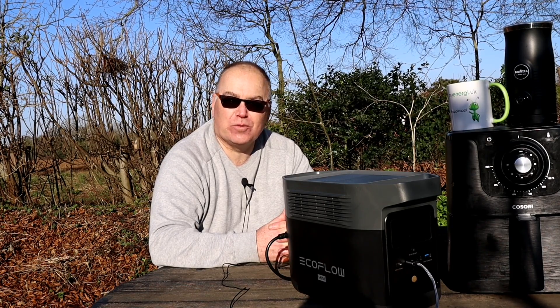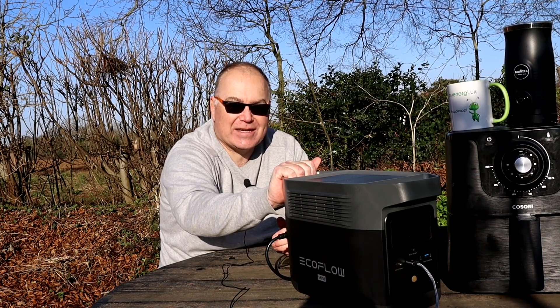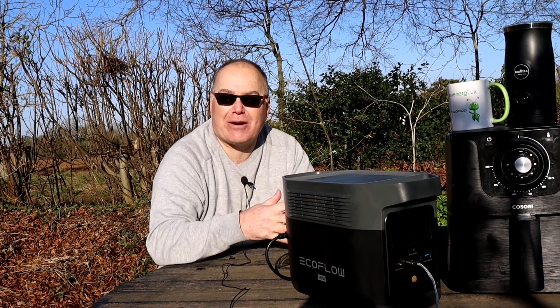Good morning everyone and welcome to Norfolk, sunny Norfolk. We're in the middle of nowhere out here. I've brought you to a place called Barton Broad today and I've done that to film this - the EcoFlow Delta Mini. This is what I want to talk about today: these portable batteries, portable generators, portable solar power stations - whatever term you want to call them.